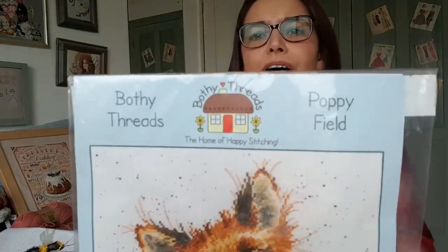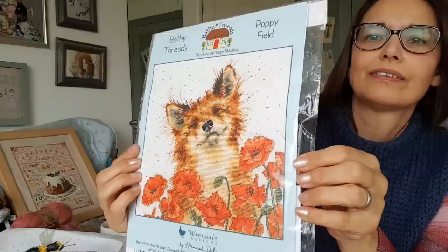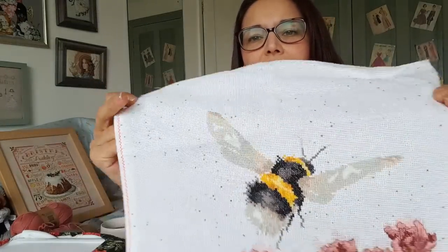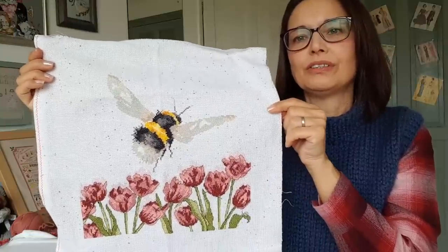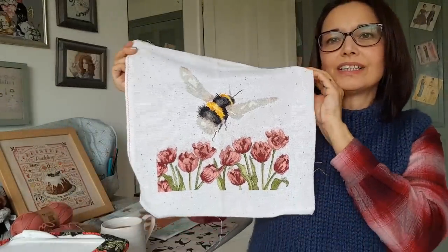So this is the fox one — they're both by Bothy Threads. It comes as a kit with the chart, the floss, and everything you need. It's got poppies and a very happy-looking fox. It comes with that fabric — the same fabric as the other one, which has got printed spots. I'm not a huge lover of this fabric, and if it weren't for the other one I'd already done, I'd change the fabric. But because I want them both in the same room, I'm going to use it — it's nice enough to stitch on, just not my favourite. So I'm happy to do another one so they match.